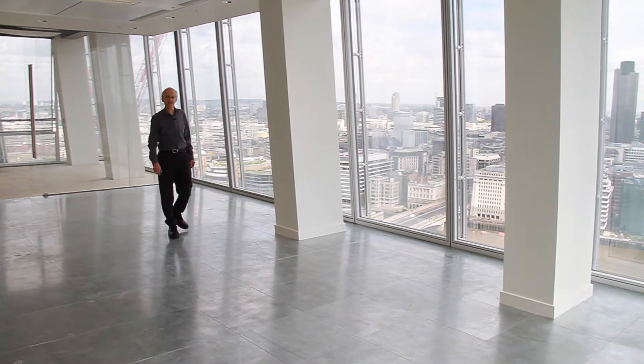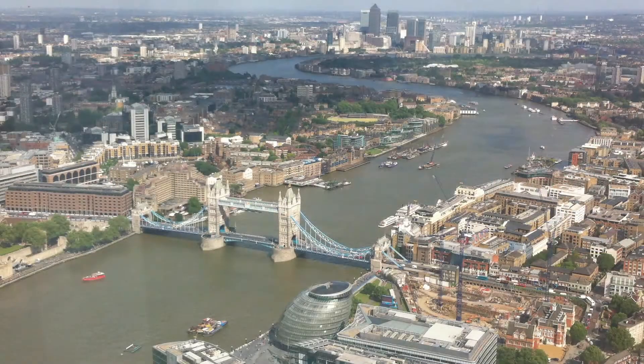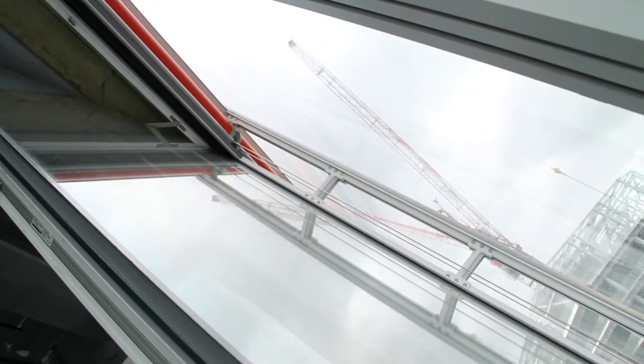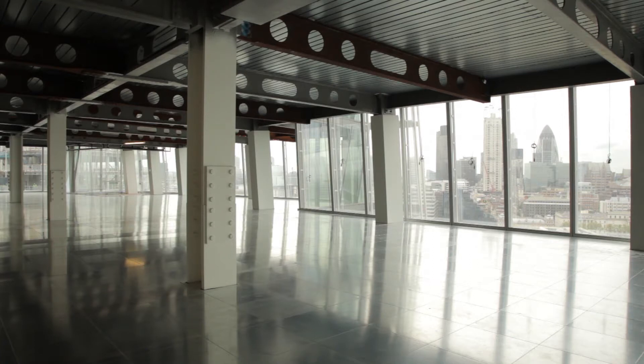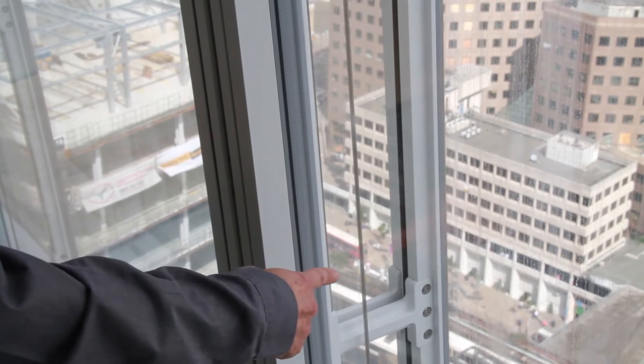The secret of the energy efficiency of the Shard lies in this incredible transparent facade. What it allows you is wonderful views of London, but also it lets daylight deep into the office building. Of course the challenge with this is how to keep the sun out when it shines. Many office buildings have dark or shiny facades to do just that. But in this project we have blinds which automatically come down when the sun is shining on that particular facade. This means that when the sun is not shining we can have maximum transparency. Not only do we have to worry about keeping the sun out in the summer, we need to keep the building warm in winter. So this clever facade has three layers — a double layer here and then a third layer of glass on the outside — giving it good insulation and keeping the building warm during the winter months.